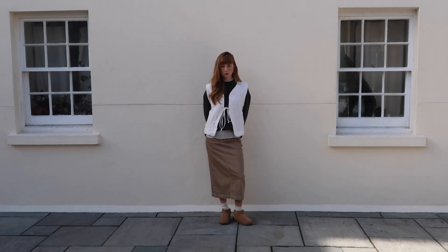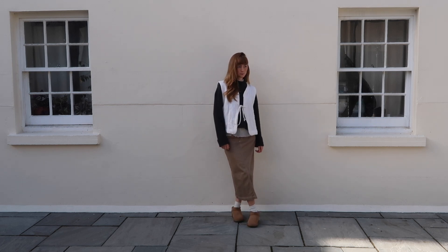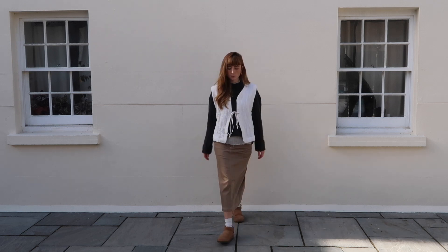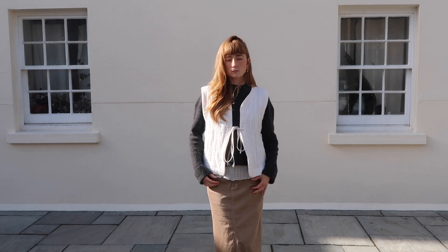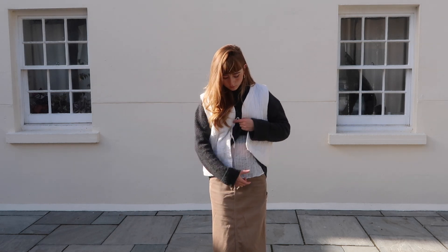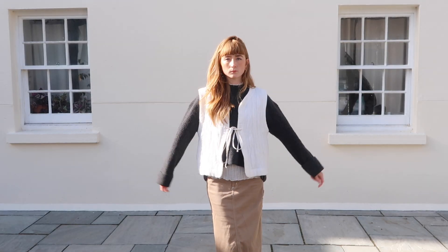That's that little white slip that you're seeing poke out there and then over the top of that I've layered a second-hand COS jumper from the charity shop that I bought recently. Absolutely love the way that this looks. It's like a blue clay material and then I've put an old Zara waistcoat over the top which I got from Depop, which I absolutely love as well.